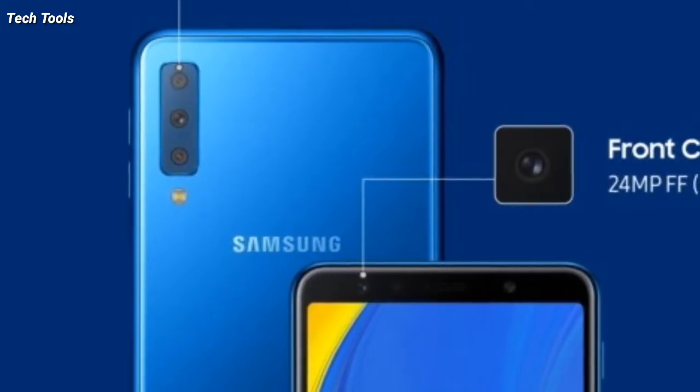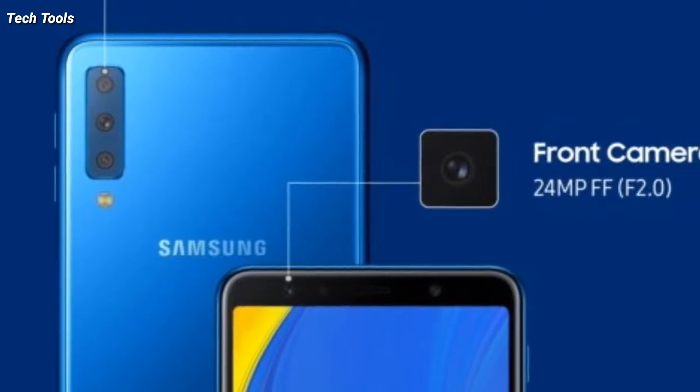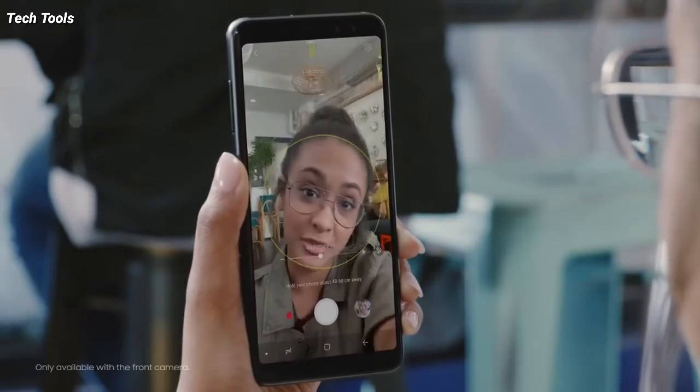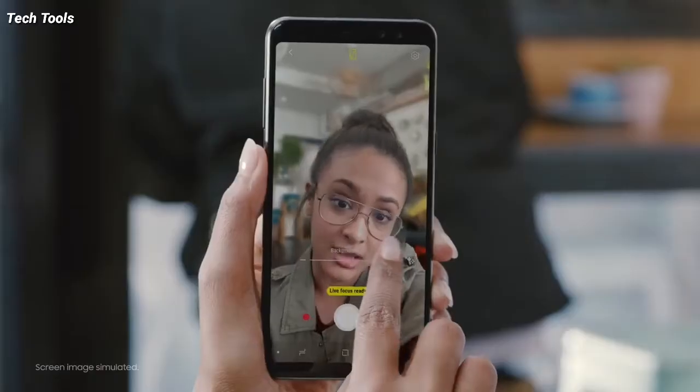On the front, it houses an equally impressive 24-megapixel snapper and adjustable LED flash. Consumers can try bokeh effect selfies with Selfie Focus, and mimic professional studio lighting with Pro Lighting mode.